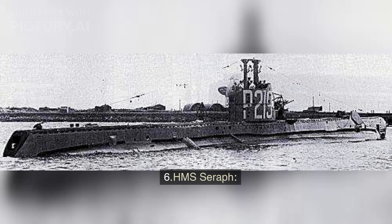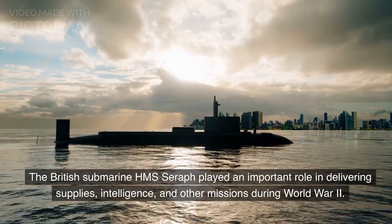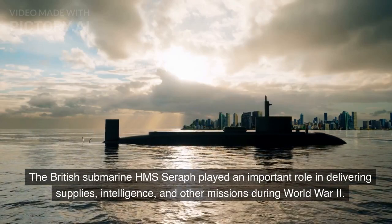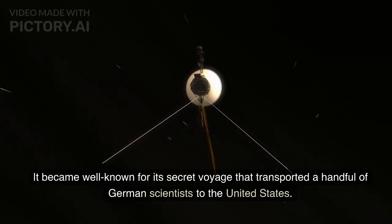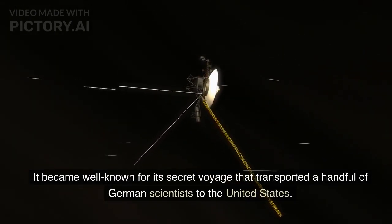Number 6: HMS Seraph. The British submarine HMS Seraph played an important role in delivering supplies, intelligence, and other missions during World War II. It became well known for its secret voyage that transported a handful of German scientists to the United States.